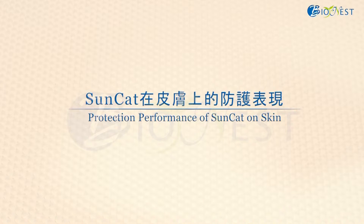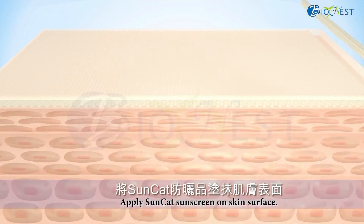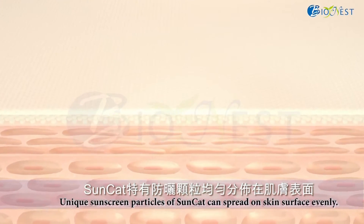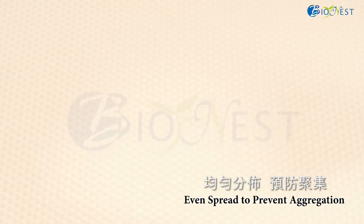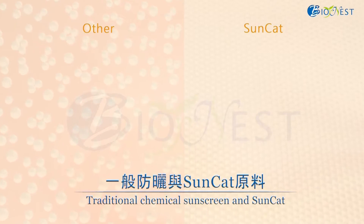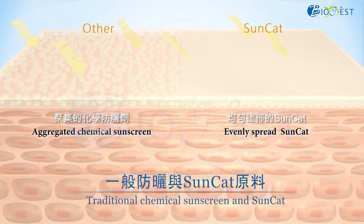Let's see how SunCat provides essential protection on your skin. First, the SunCat sunscreen product is applied on the skin surface. Then the SunCat particles can spread on the skin surface evenly due to well dispersion and encapsulation of chemical UV filters. This chart shows the comparison of traditional chemical sunscreen and SunCat spreading on the skin surface. Apparently, SunCat allows encapsulated chemical sunscreen to spread evenly without aggregation.